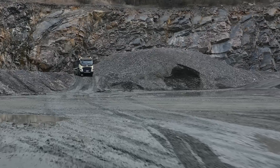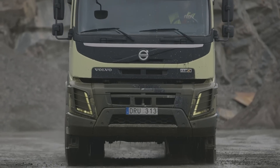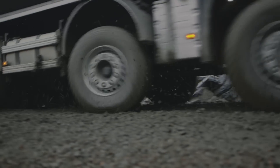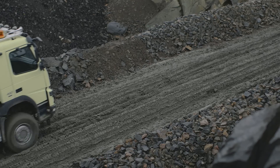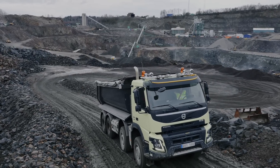Volvo Trucks is now introducing a new feature for trucks driving in tough conditions: all-wheel drive with automatic traction control for the Volvo FMX. The automatic traction control means that the driven front axle is only used when needed, which improves both fuel efficiency and drivability. It is a well-proven feature in Volvo construction equipment, but Volvo is the first manufacturer to also introduce this solution in construction trucks.